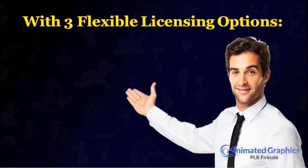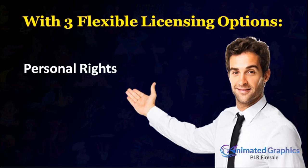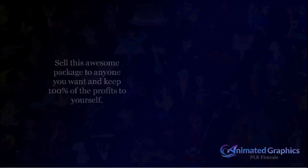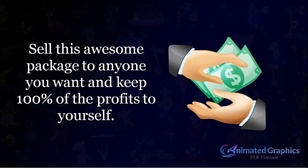All of this with three flexible licensing options: personal rights, resale rights, and private label rights. So you can turn around and sell this awesome package to anyone you want and keep 100% of the profits to yourself.